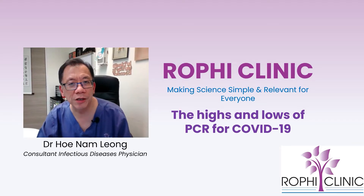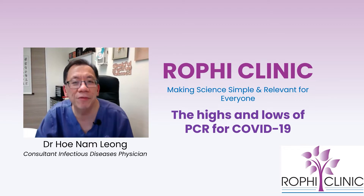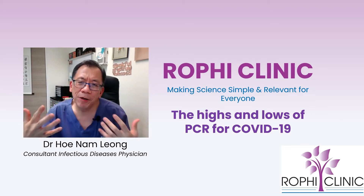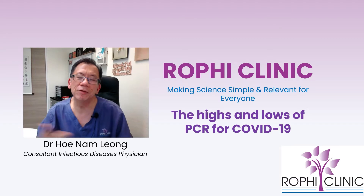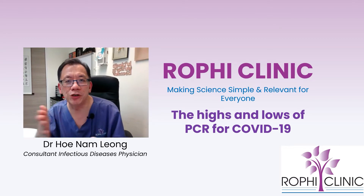Hi, I'm Dr. Leong Ho Nam. This is another episode of making science simple and relevant for everyone. I'm an infectious disease physician and our purpose is to educate you and make things easily understood. Today's topic is about COVID-19 and PCR, or polymerase chain reaction.